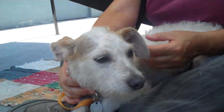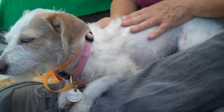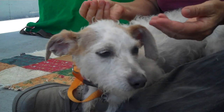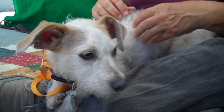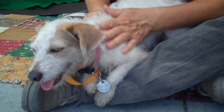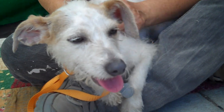Her fur has this really interesting kind of wool-like quality to it. I don't know much about hypoallergenic dogs or anything, but she may actually be up towards the hypoallergenic end of the spectrum — don't quote me on it.